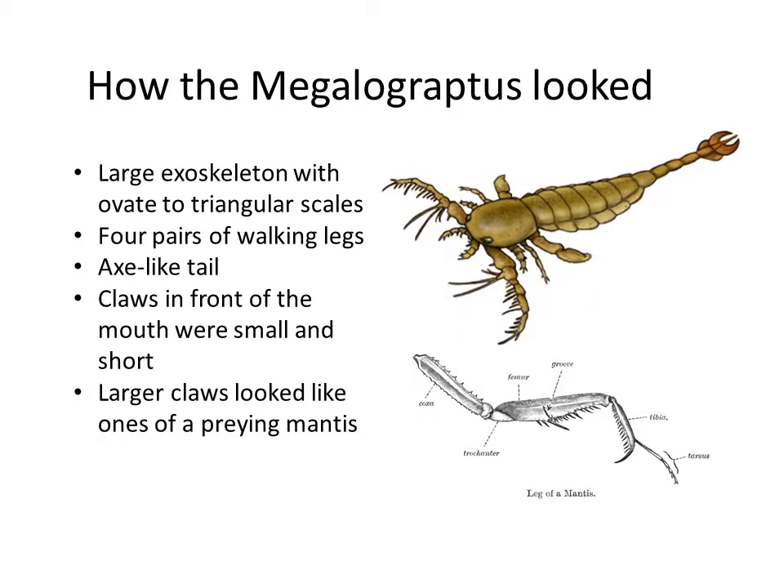How the Megalograptus looked: it had a large exoskeleton with ovate triangular scales. It had four pairs of walking legs — the claws counted as them. It had an axe-like tail. The claws in front of the mouth were small and short, and the larger claws looked like those of a praying mantis, as shown in this diagram.